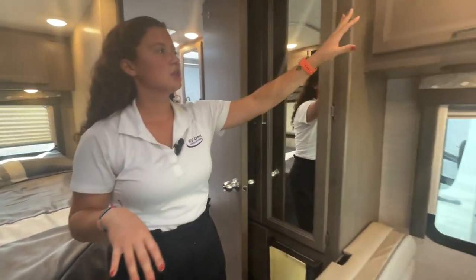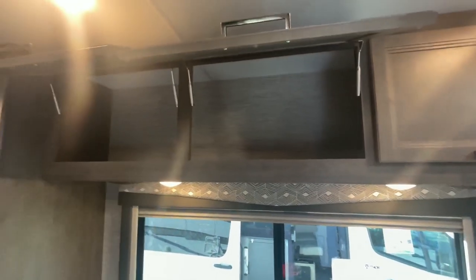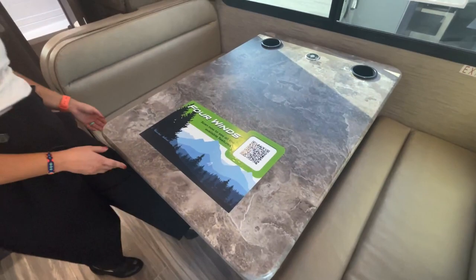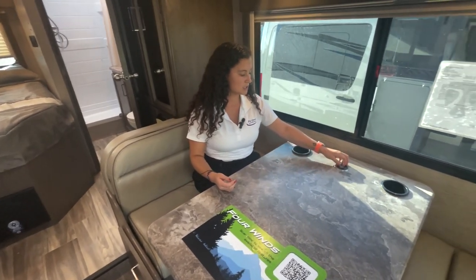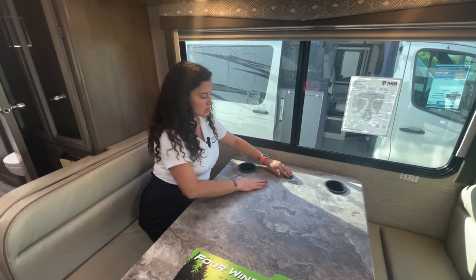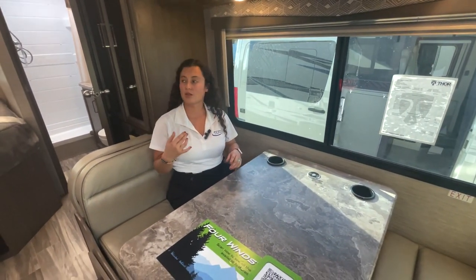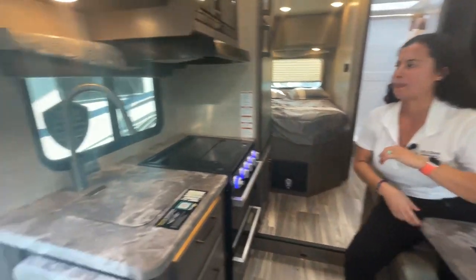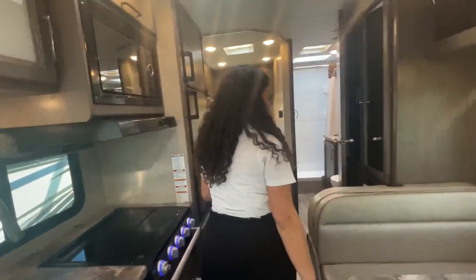There's lots of storage with gas struts above the dining area — three big overhead cabinets. You have a large extra-wide legless dinette table where four people can sit comfortably. I like the cup holders and the USB-A and USB-C chargers underneath, plus you can place your phone on top for wireless charging. This unit also comes with a 100-watt solar panel and a solar charge controller to keep your battery charged.